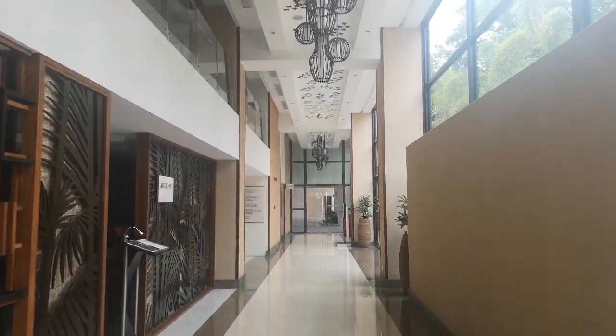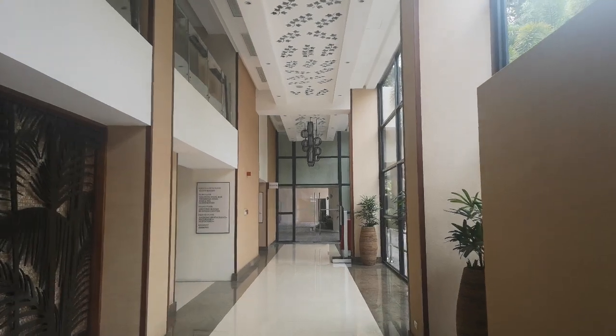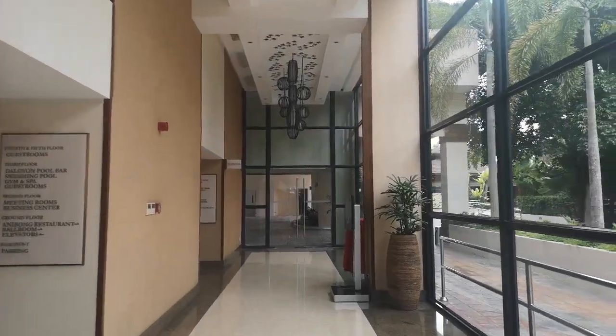I won't be able to take you up to the rooms, but the corridors are lined with spaces where natural light can come in, much like this.